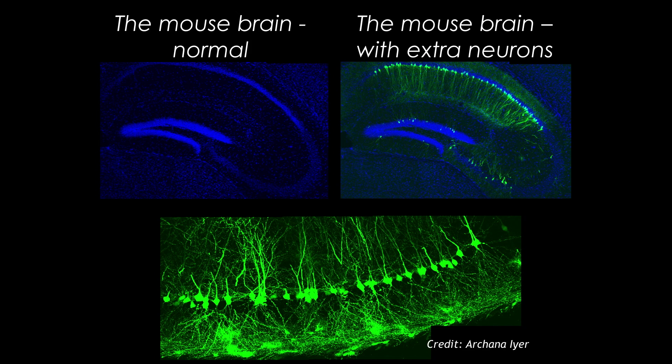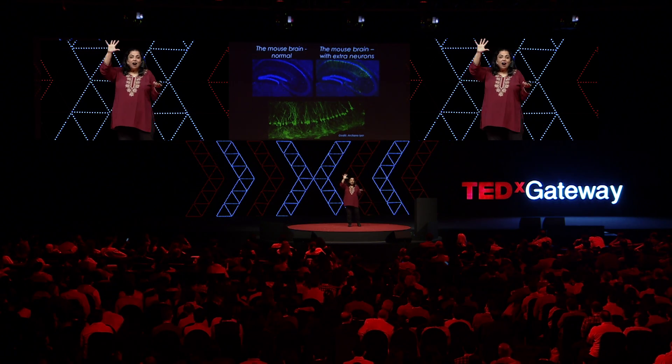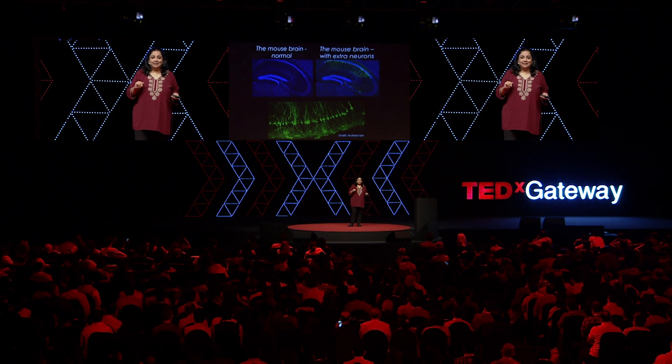Don't they look fabulous? Each green is a tree of one neuron with its arbors, with its connections. Look how beautifully they're connected. We're on the verge of testing whether adding these extra neurons to the hippocampus allows them to participate in memory formation better. We're on the verge of doing this experiment.